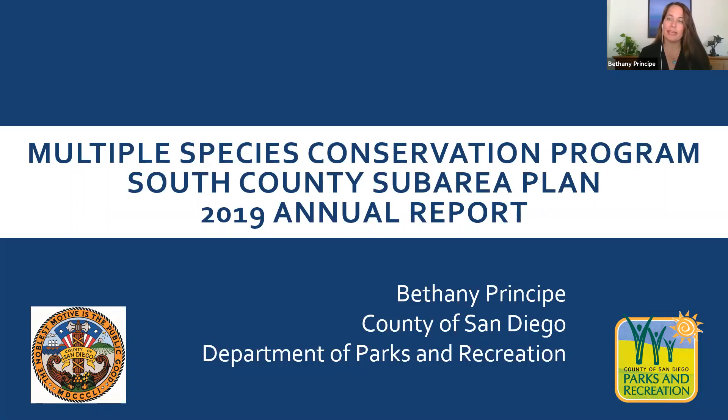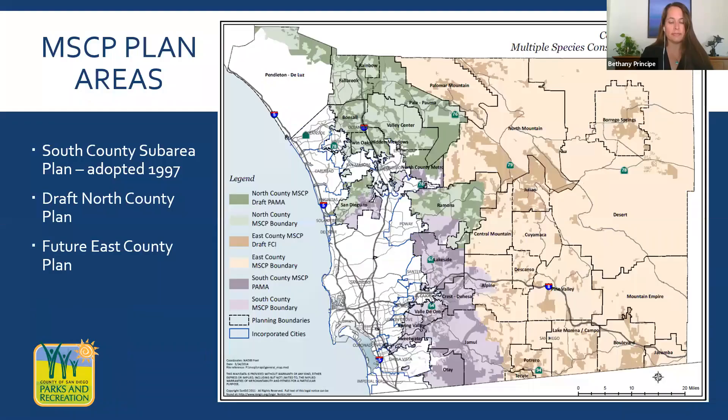Thank you. Good morning. I'm Bethany Principe and I am a biologist with the County of San Diego Department of Parks and Recreation. I work on the implementation of the MSCP South County Sub Area Plan. I'd like to take a moment and thank the City of San Diego for hosting the MSCP workshop in these incredible times that we are living. It took a lot of flexibility and we really appreciate the effort.